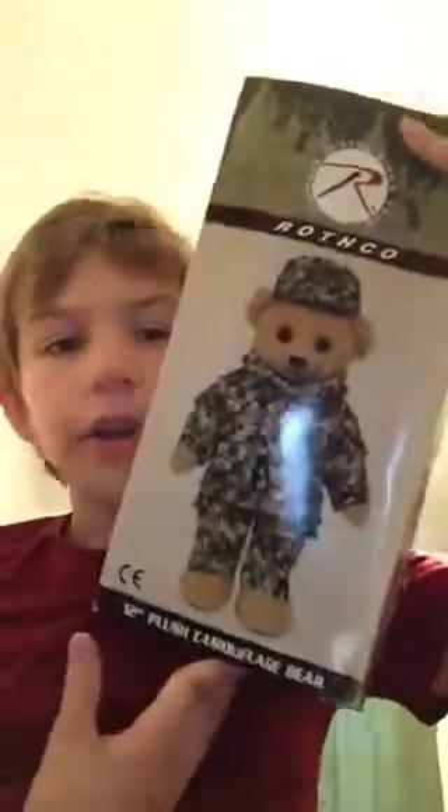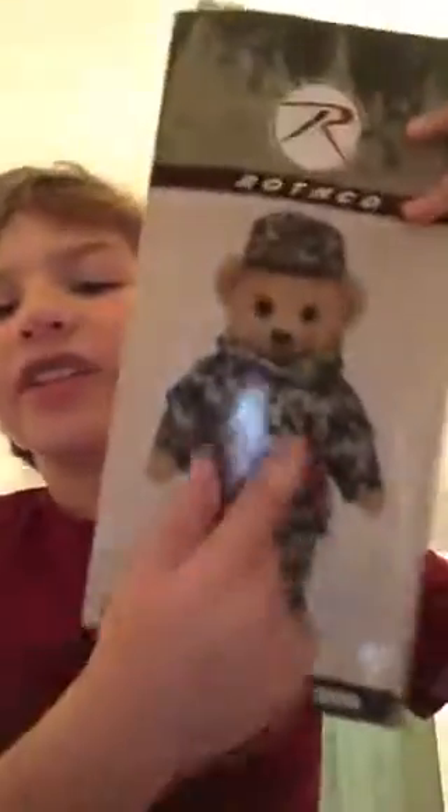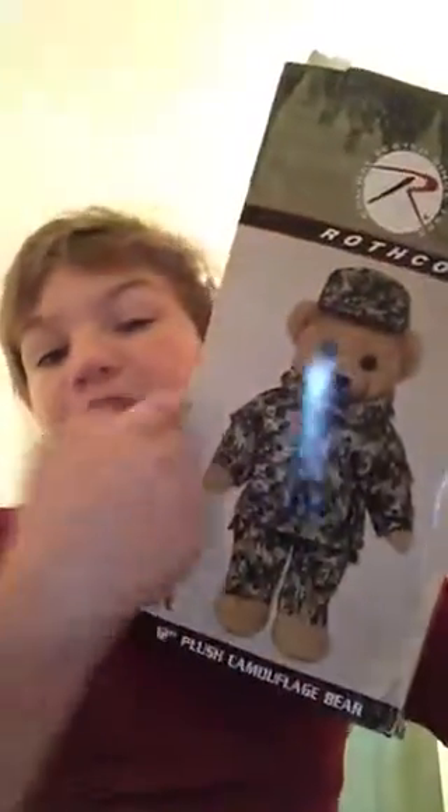This is Rothko. The box is not Rothko — this is Rothko right here, I'm circling it with my finger. Rothko looks like a bear, and you could say he's from any branch: Army, Marines, Air Force. We're about to open it right now.